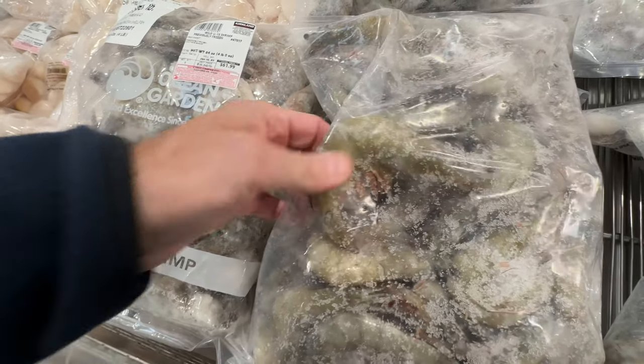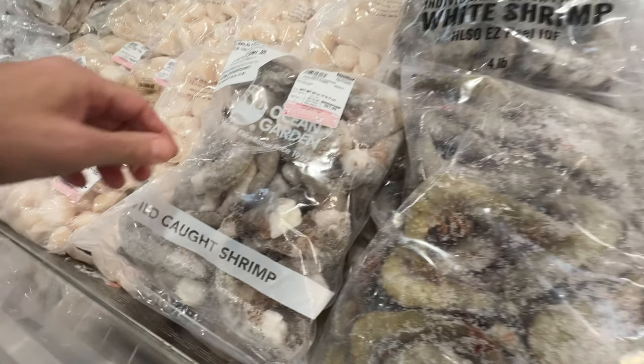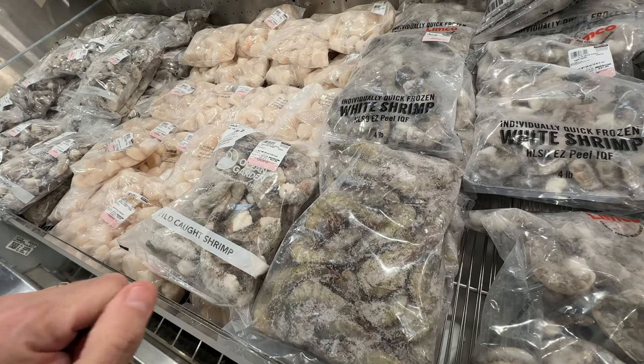Do you like wild or farm-raised? Does it really matter to you? Leave some comments down below — it's really interesting to know what people like and don't like.